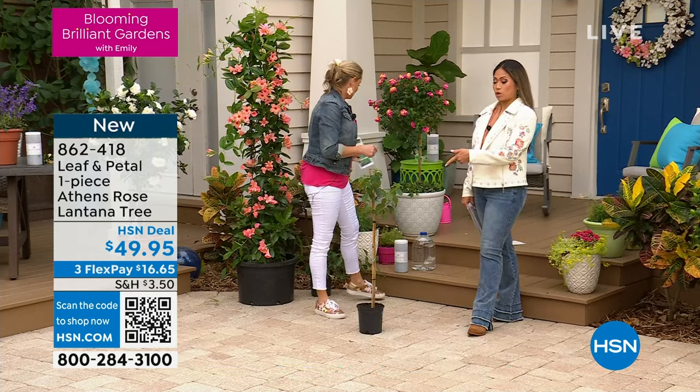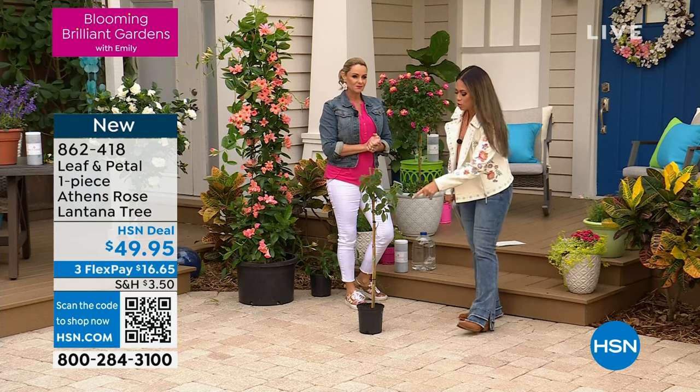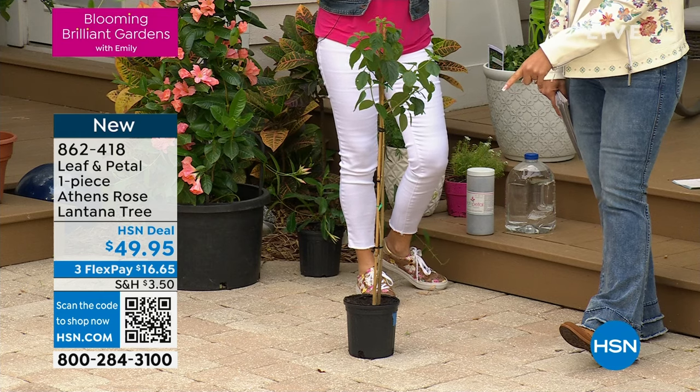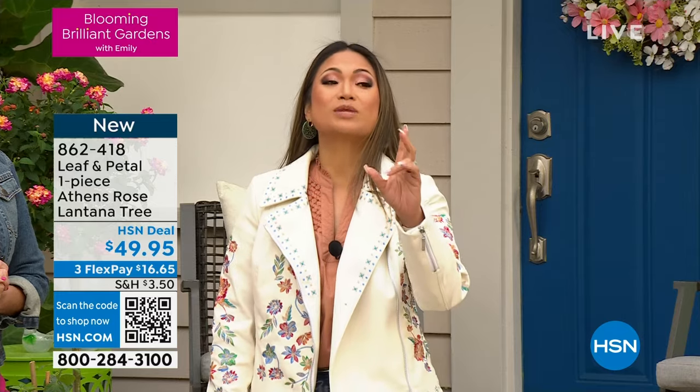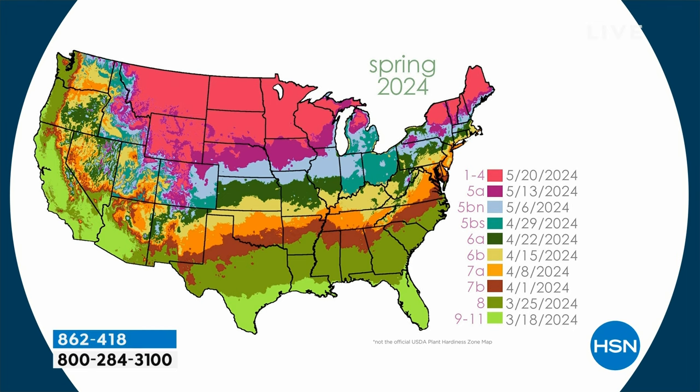When you order, your plant arrives at your home not when you place the order — it gets to your house at the perfect time for planting. There's a zone map on the website showing different zones for the perfect planting season. What Leaf and Petal does, perhaps better than anyone else, is ship to you exactly when it is the perfect time to get your plants either in a container or in the ground — determined by your zip code.